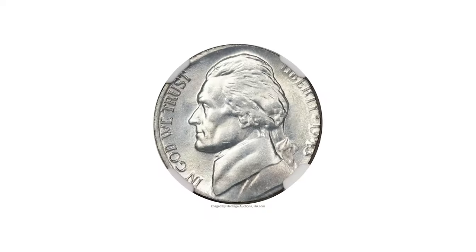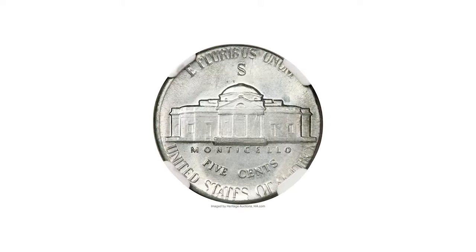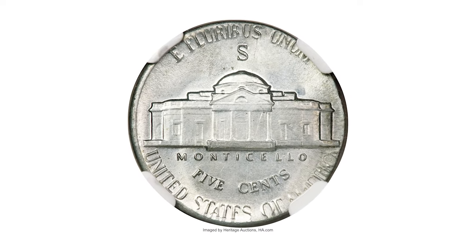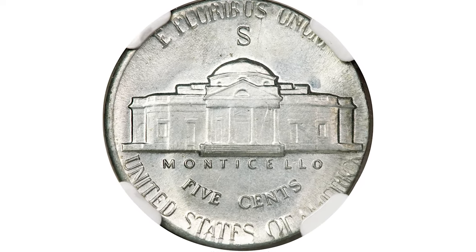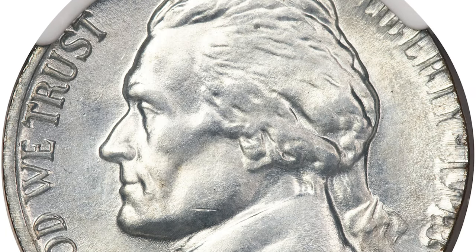This silver-gray premium gem exhibits coruscating luster and is essentially pristine. The steps display remarkable detail, and it is slightly uncentered with full rim at 9 o'clock on each side, while the right side legends are partly off the flan.